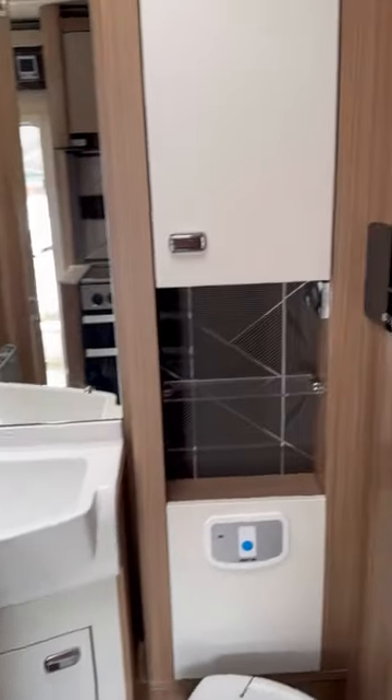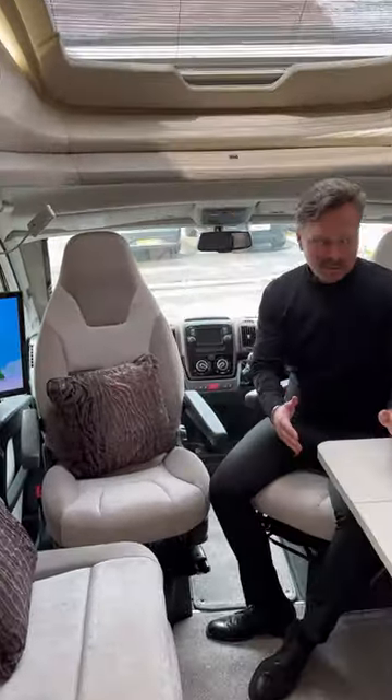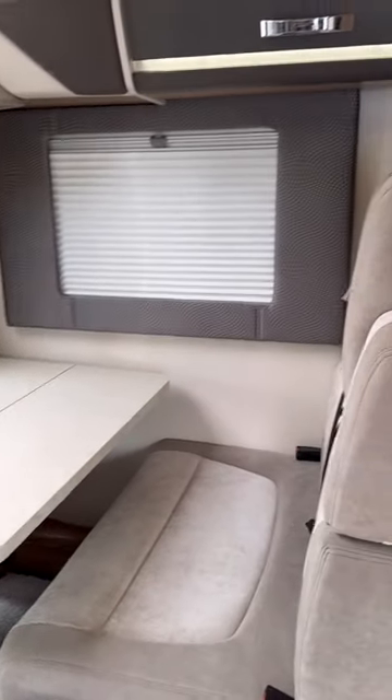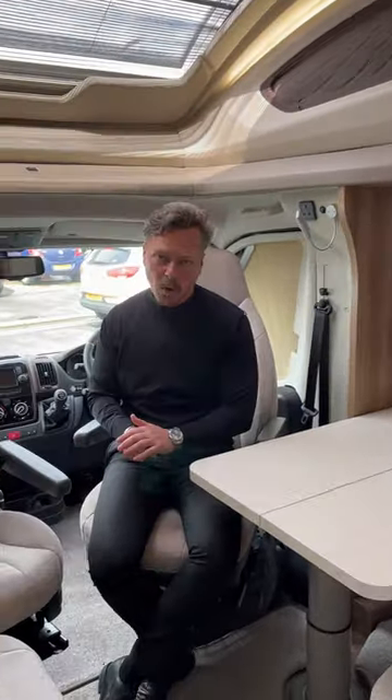Toilet and shower all separate. Then we have this living area — swivel chairs, four belted seats, four berths — it'll sleep four people. Wonderful drivability, 2.3 diesel Fiat chassis. What a motorhome! On the website now, full video presentation has just been done. Thanks for watching.